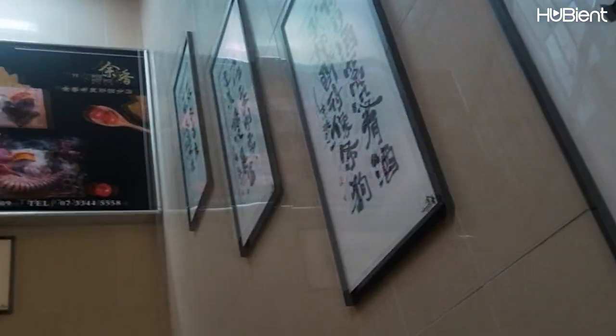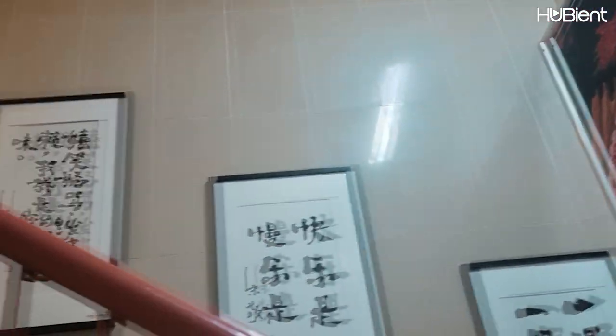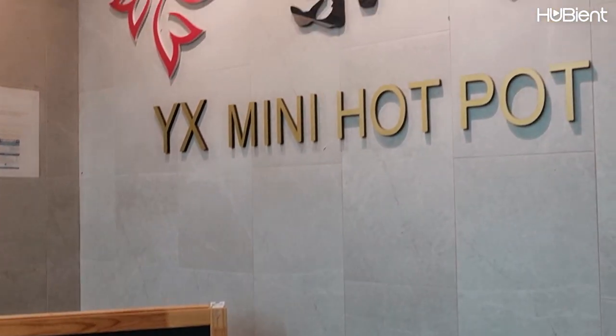Hello guys, welcome back to the Hubian Talents channel. Today I'm taking you guys with me to a very popular Chinese hotpot restaurant located in Sunnybank, Brisbane, called YX Mini Hotpot.